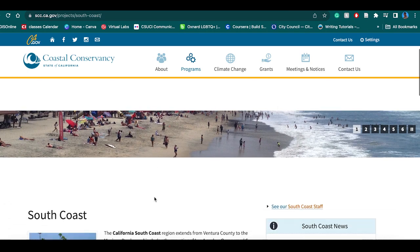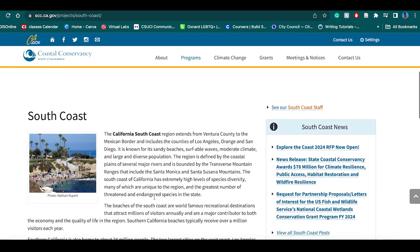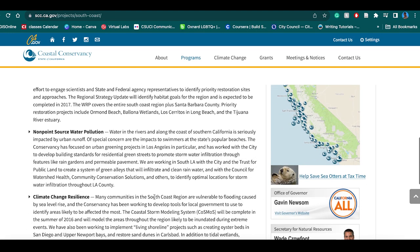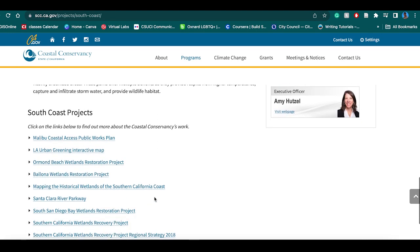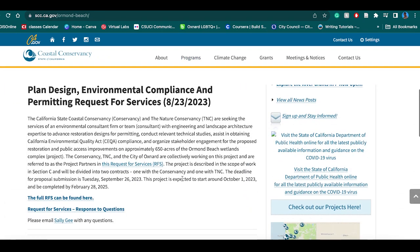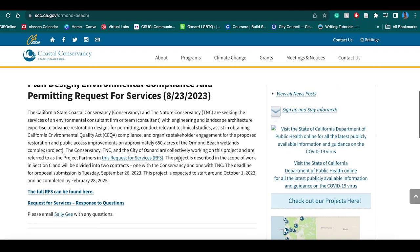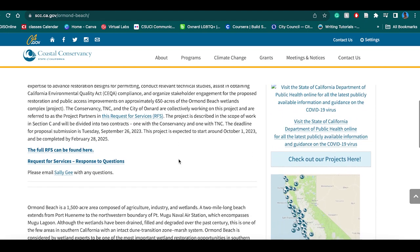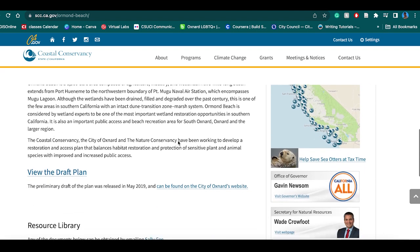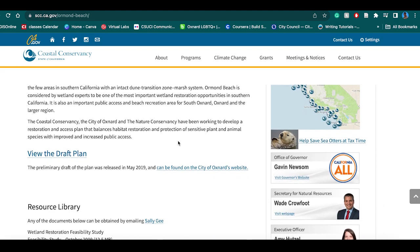For context, this project was introduced in 2019. They actually had a hearing in Oxnard to get the public's opinion on what they want the project to look like, because it is tailored to ensuring access to the beach — considering that right now it looks very intimidating and is very much a hole in the wall. When you click the project, you can view the draft plan that was shown at the public meeting.